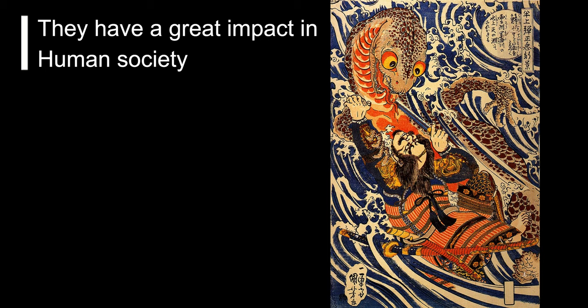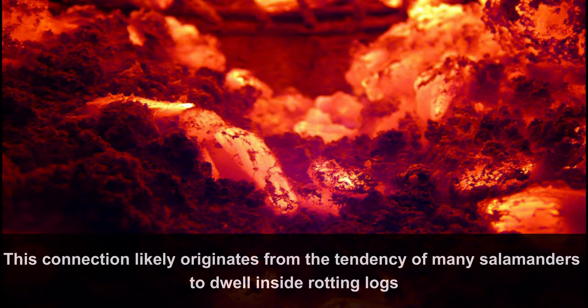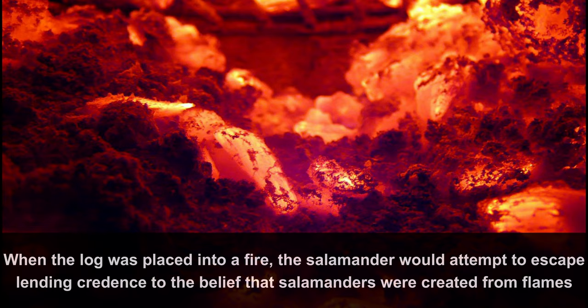Fact number 8: They have a great impact on human society. Myths and legends about salamanders abound in many cultures around the world. Legends have developed around the salamander over the centuries, mainly related to fire. This connection likely originates from the tendency of many salamanders to dwell inside rotting logs. When the log was placed into a fire, the salamander would attempt to escape, lending credence to the belief that salamanders were created from flames.